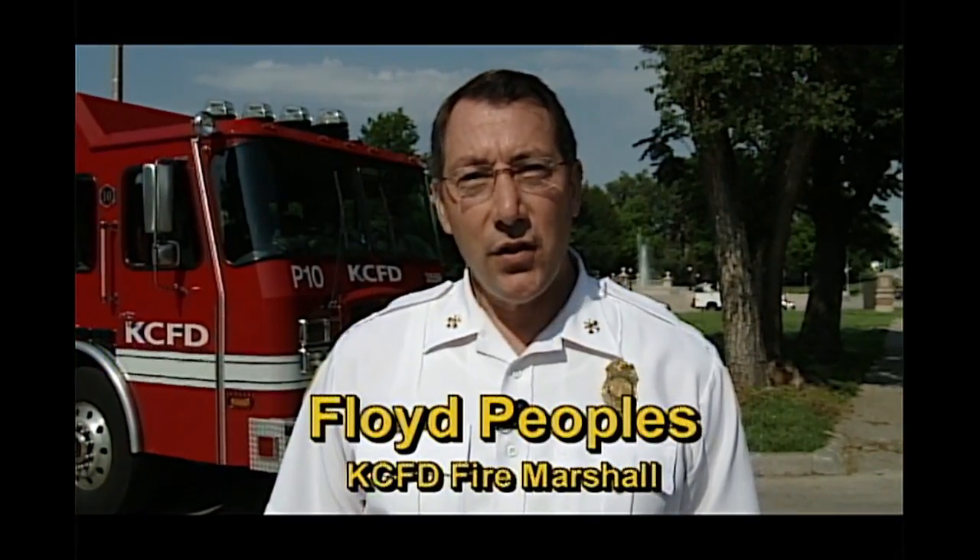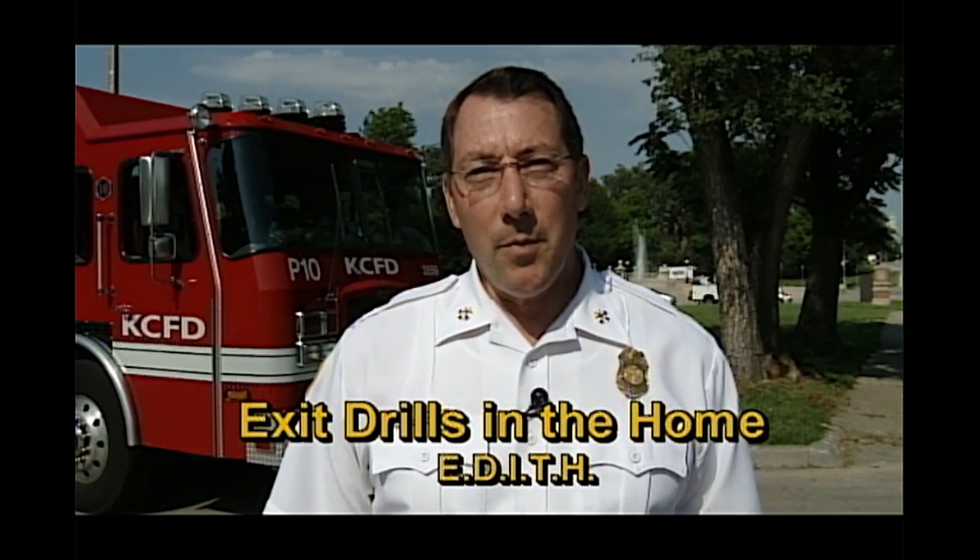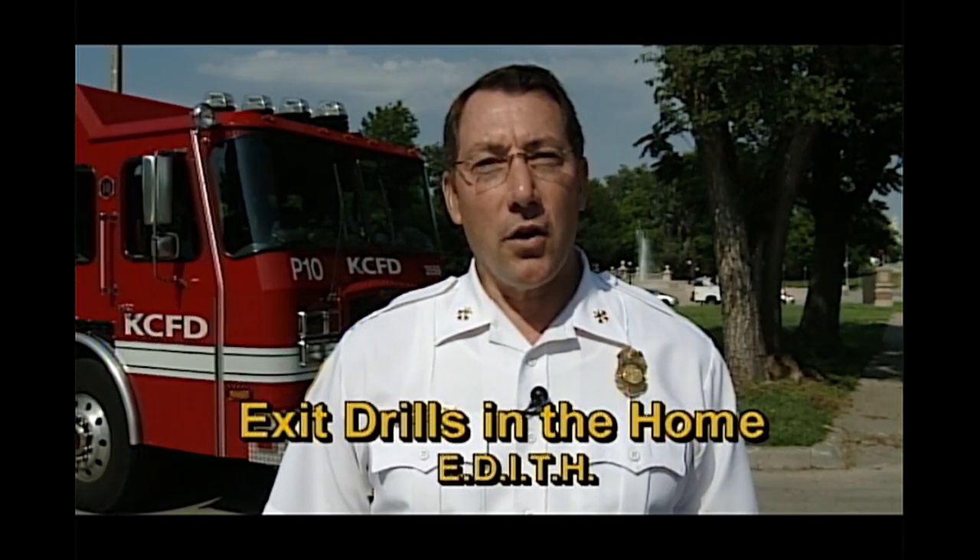Hi, I'm Floyd Peoples. I'm the Fire Marshal for the Kansas City Fire Department. Having an emergency plan in case of a fire is just as important as having a smoke detector. Exit drills in the home, or EDITH, can help people prepare for an emergency. Most home fires occur at night when people are the least prepared. Home fires can become a disaster if you and your family are not familiar with how to escape during an emergency.